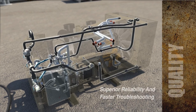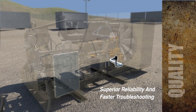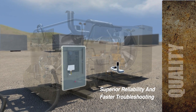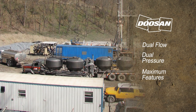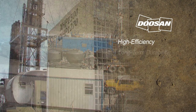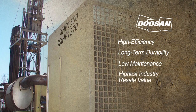Quality features like piping instead of hoses, a standard cold start heater kit, ergonomic control panel, and intuitive wedge controller further promote reliability and fast troubleshooting on any drilling site. Dual flow, dual pressure, maximum features — it all combines for an innovative compressor that offers high efficiency, long-term durability, low maintenance, and high resale value.